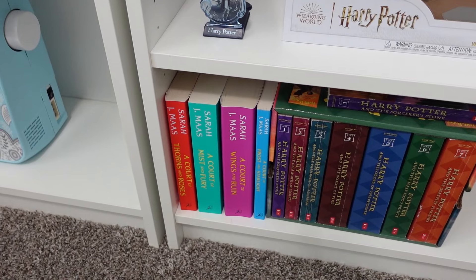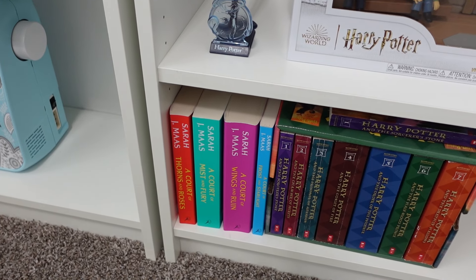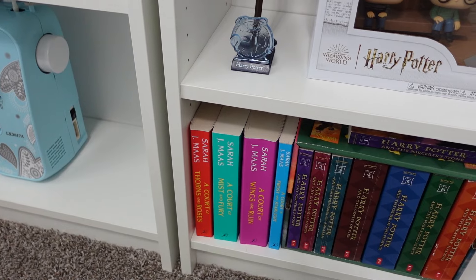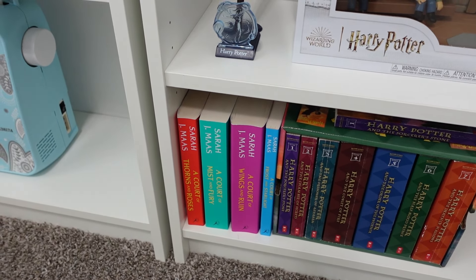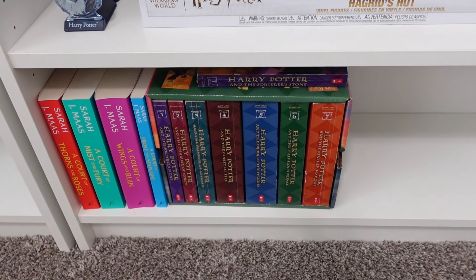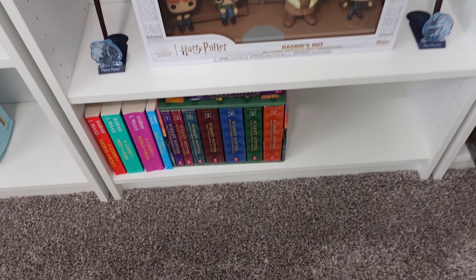And then down here I do have my set of A Court of Thorns and Roses — book five is in my room because that's currently what I am reading now and I am loving it. It's not intended for young readers so FYI on that. But I am loving that series. And then here I have my Harry Potter English version — the American version of the books in paperback — and this was the first set I ever bought. It's the set that we use to read whenever we do want to read the stories.